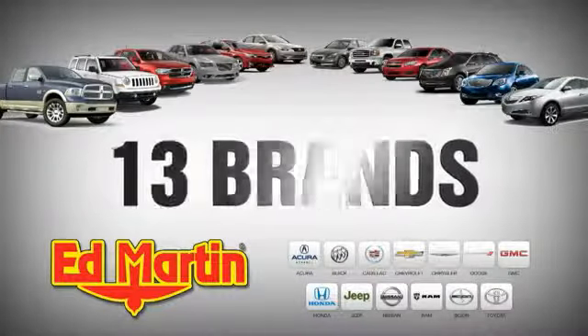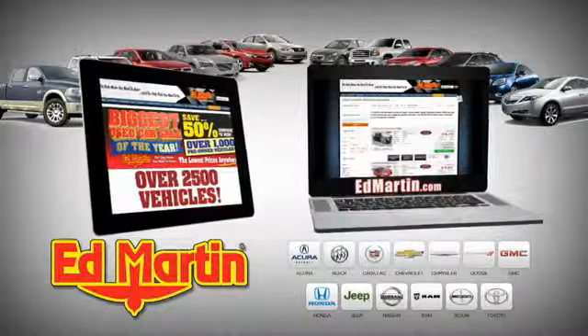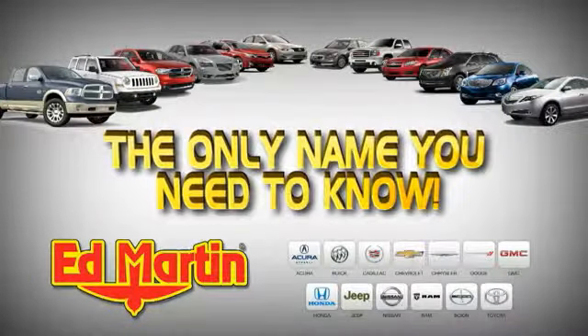Eight locations, 13 brands, over 2,500 new and used vehicles online. Ed Martin is the only name you need to know.